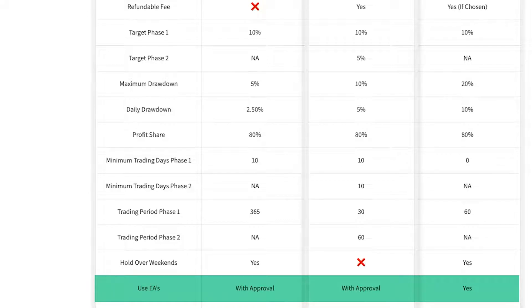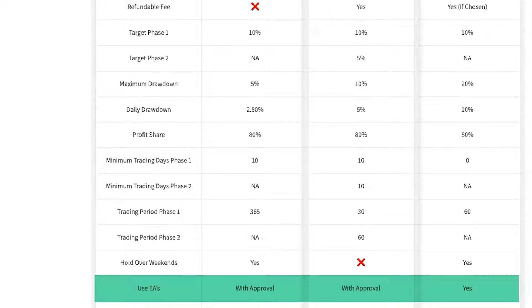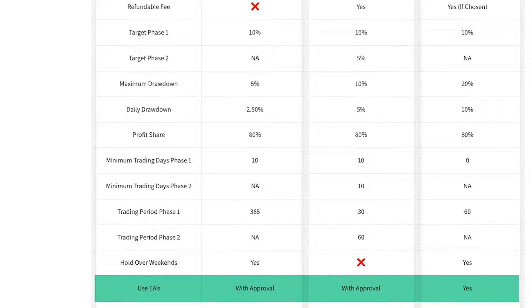Can you use EAs? Yes, you can use EAs on all Traders with Edge accounts, but we say seek approval first. The reason is that pretty much every prop firm has a rule that you cannot trade exactly the same strategy as someone else. If you go and buy an EA from a marketplace and someone else has purchased that same EA, you could pass your challenge and then have it taken away for using the same strategy. That's why we say seek approval — we'll tell you upfront. To be clear: you can absolutely use an EA to calculate position size, manually enter, manage, or exit a trade without seeking permission. We're only talking about fully automated EAs.